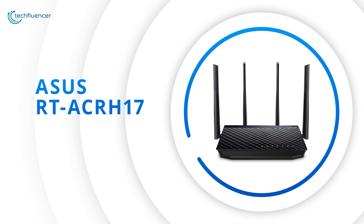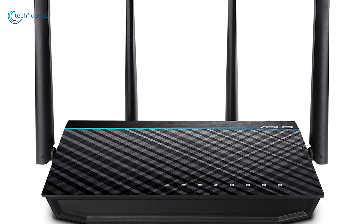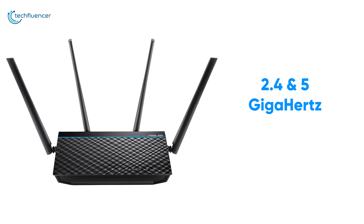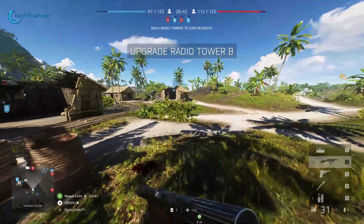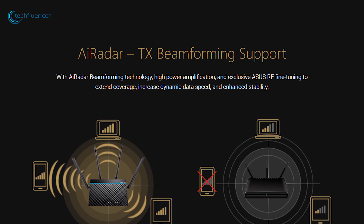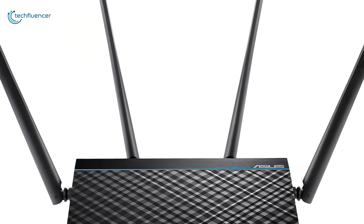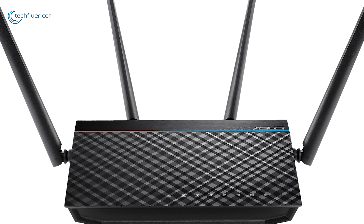Coming up at number 2, we have the ASUS RT-ACR817, a feature-packed gaming router designed to take your online gaming session to the next level. It is a powerful Wi-Fi router specifically made for pro gamers, featuring 2.4GHz as well as 5GHz wireless transmission and delivering speeds up to 400 Mbps and 1300 Mbps respectively for a stable online gaming session. With its four antennas, it delivers exceptional Wi-Fi coverage throughout your home and lets you play on your gaming devices uninterruptedly from the living room or the backyard. With integrated AI radar beamforming technology and exclusive ASUS RF fine tuning, it extends Wi-Fi coverage, increases dynamic data speed, and enhances stability, while its MU-MIMO functionality allows you to connect up to three devices for seamless gaming sessions.